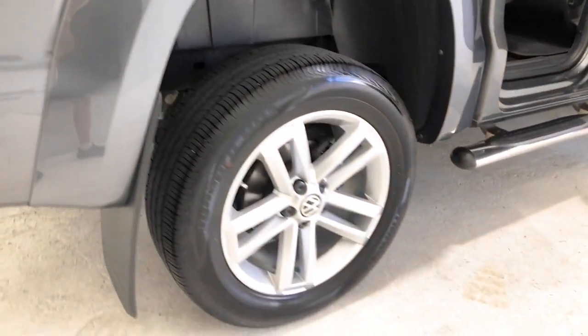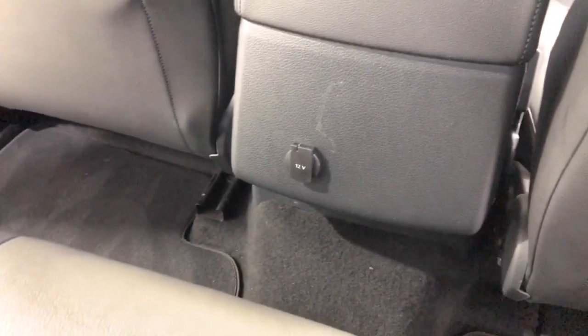The 2019 Volkswagen Amarok V6 TDI 550 Highline has 226 millimetres of ground clearance, with a 3,000 kilogram braked and 750 kilogram unbraked towing capacity.